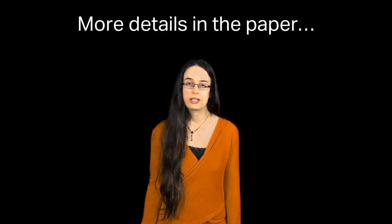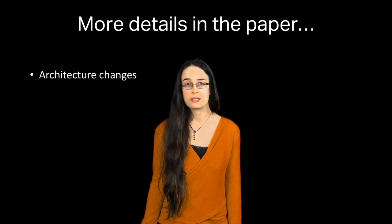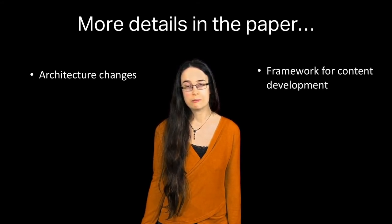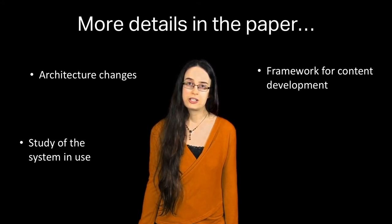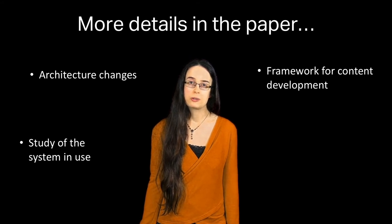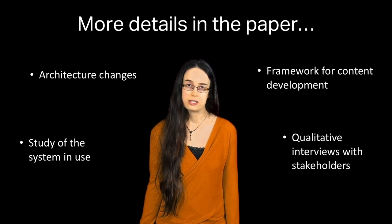There's a lot more information in the paper. In particular, we give detail on the architecture and the changes made to accommodate a large-scale deployment. We discuss the framework for content development and the different pieces of content developed. We also conduct an extensive five-month study of the system in use, covering performance, spatial and temporal patterns, applications people request, and qualitative interviews with stakeholders including users, content creators, and display owners.